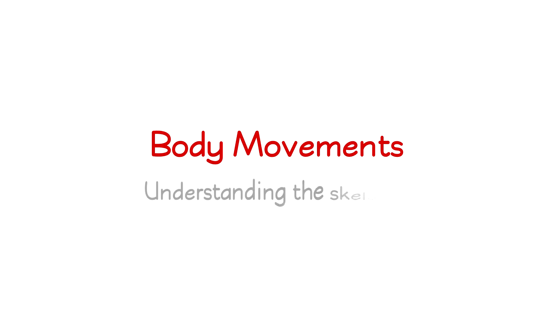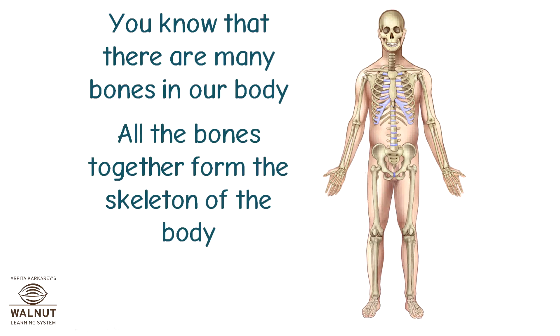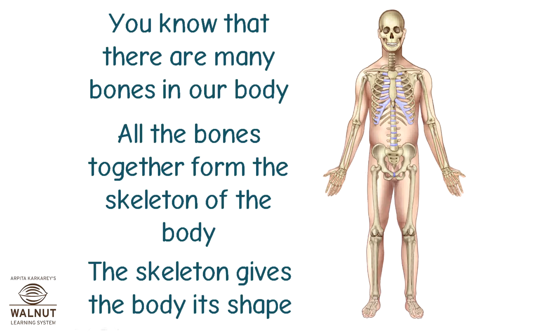Body Movements: Understanding the Skeleton. You know that there are many bones in our body. All the bones together form the skeleton of the body. The skeleton gives the body its shape.